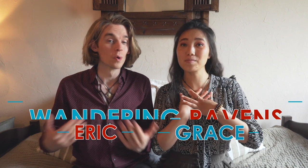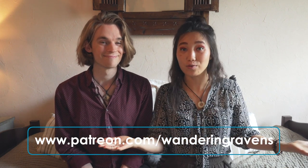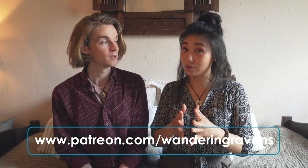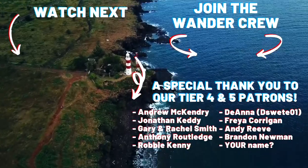Again, I'm Eric and I'm Grace. We're the Wandering Ravens. If you want to help us spend less time at our day jobs and more time creating these videos, head on over and join us on Patreon. We'll also be hosting a live stream this upcoming Saturday — link in the description below. Thank you so much for watching. We appreciate each and every one of you, and we will see you in the next video. Bisou! Bye!